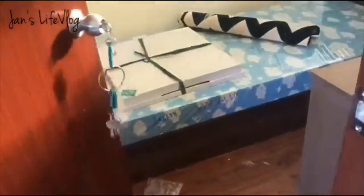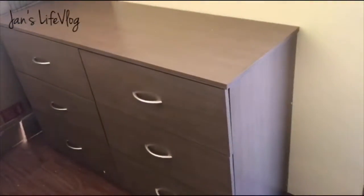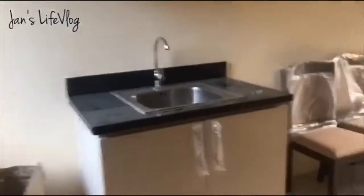This is my daughter's room — ayan na yung bed niya and the dresser drawer. Ang daming carton na nandito pa. That's our progress, guys. By Monday, makakastart na ng construction.